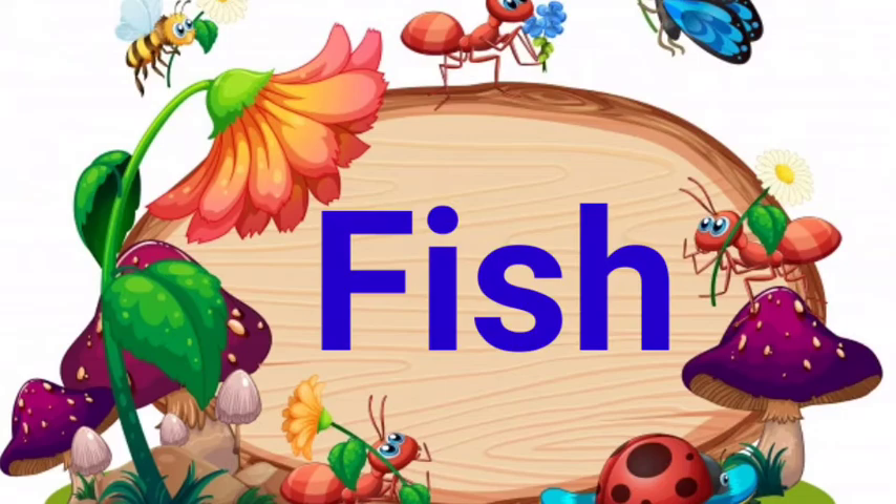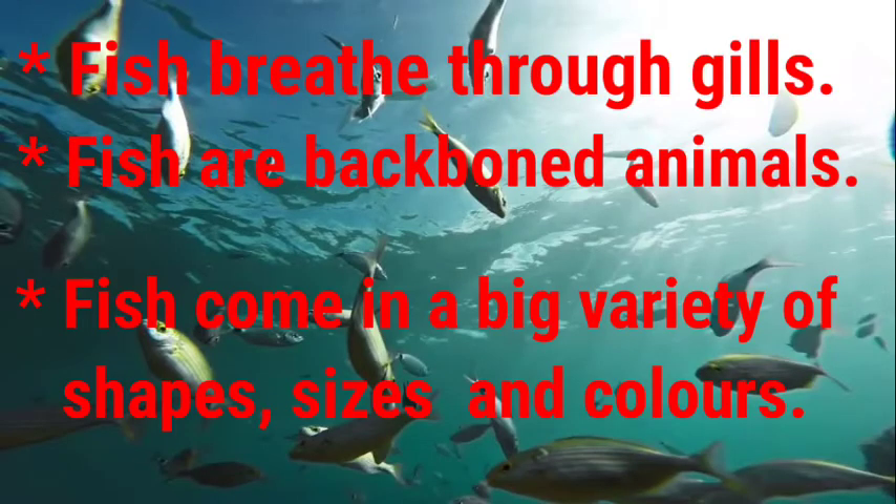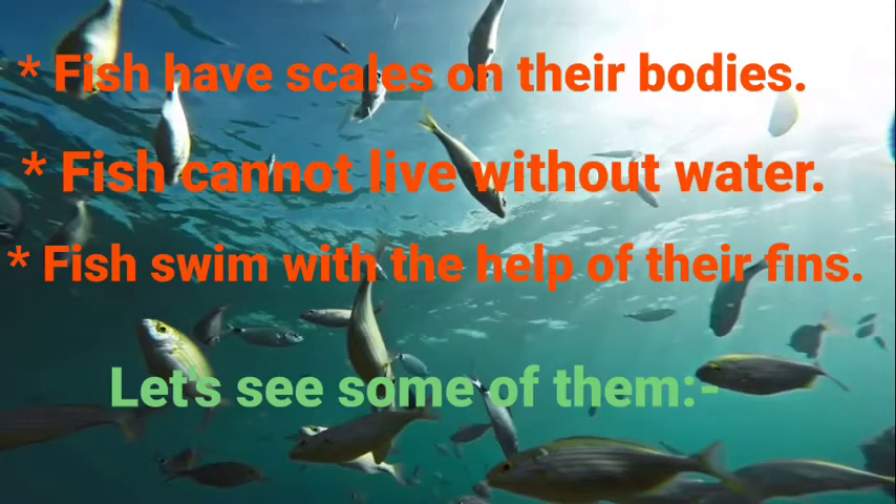Fish. Fish breathe through gills. Fish are backbone animals. Fish come in a big variety of shapes, sizes and colors. Fish have scales on their bodies. Fish cannot live without water. Fish swim with the help of their fins.